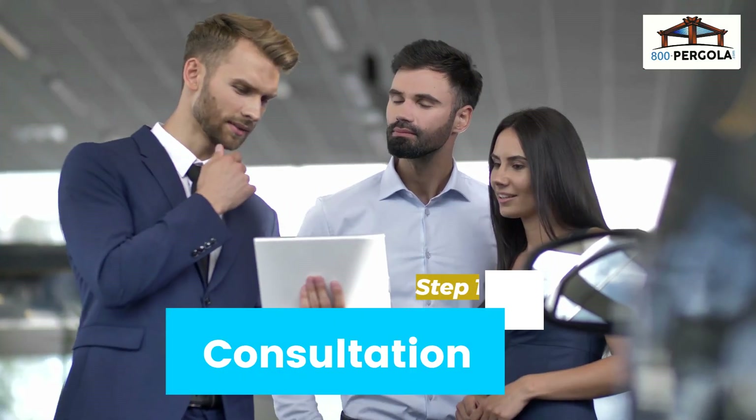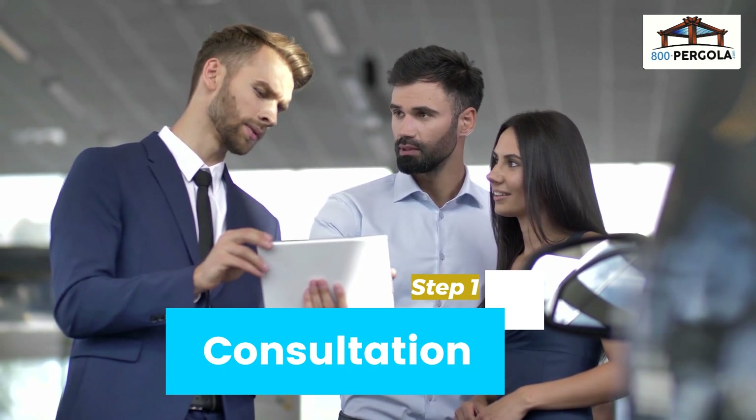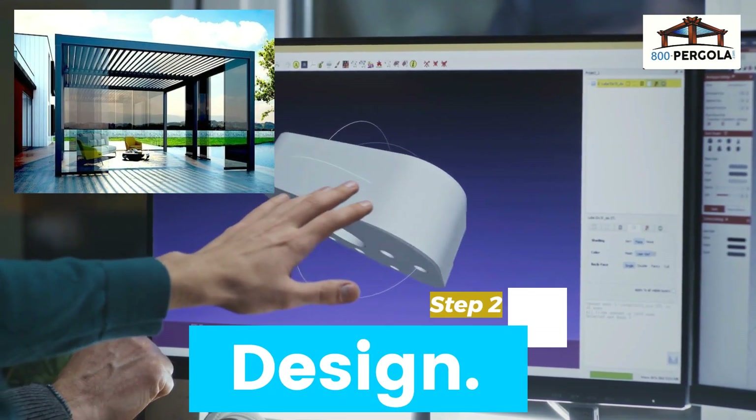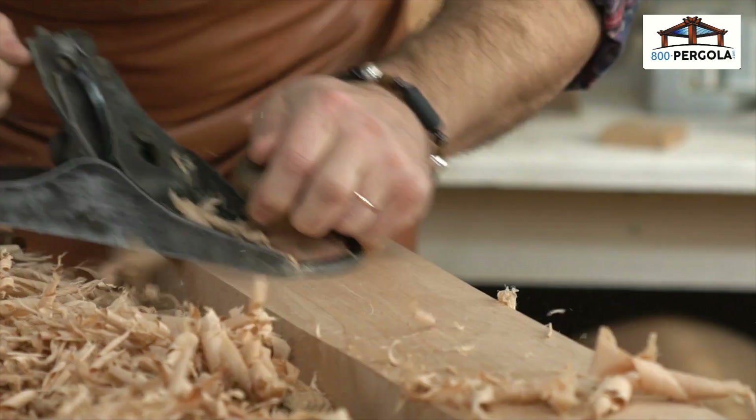Our expert designers will work closely with you to understand your vision, preferences, and budget. Using the latest design software, we will create a 3D model of your pergola, allowing you to visualize the final product.